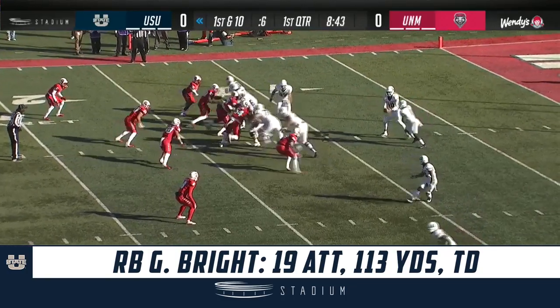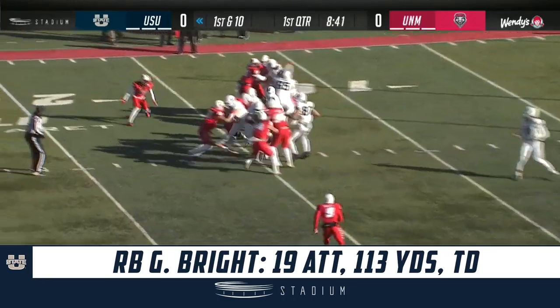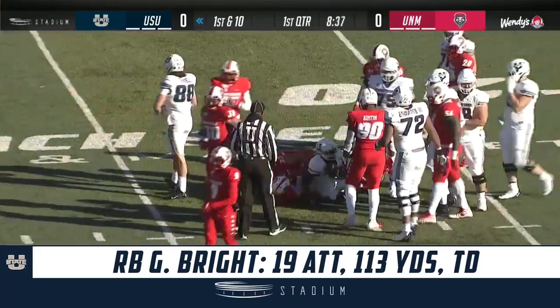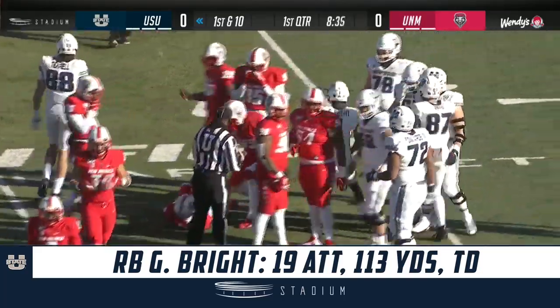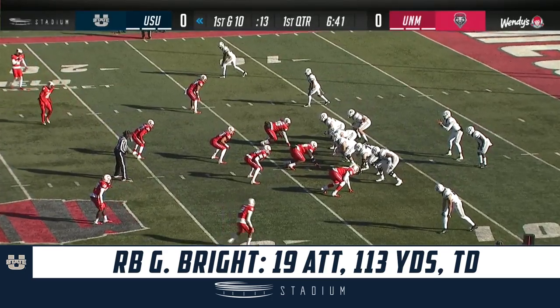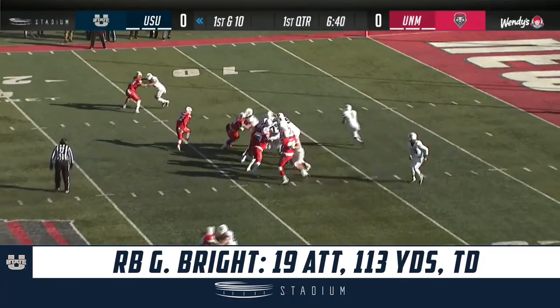1st and 10 for the Aggies — it's been a slow start for them offensively. There's a good run, close to a first down. It's a gain of 9, and that's Gerald Bright. 1st and 10 for the Aggies from their own 15. The New Mexico defense has been outstanding.